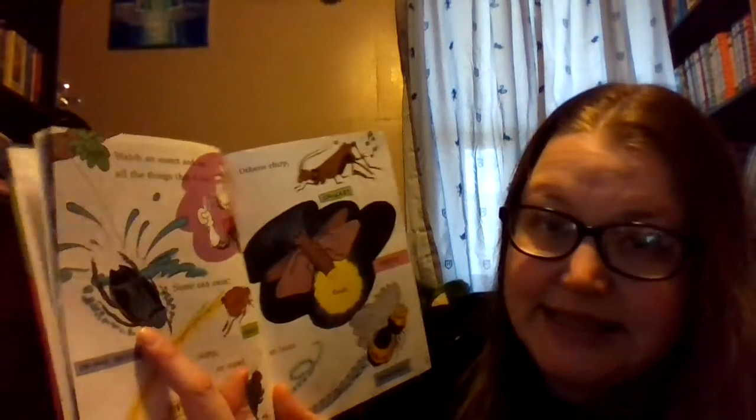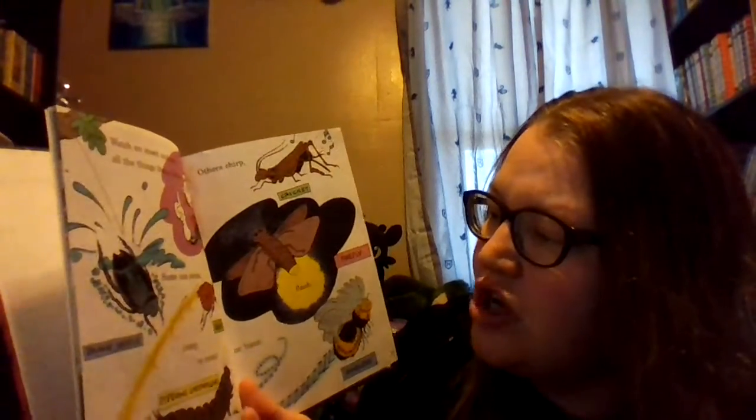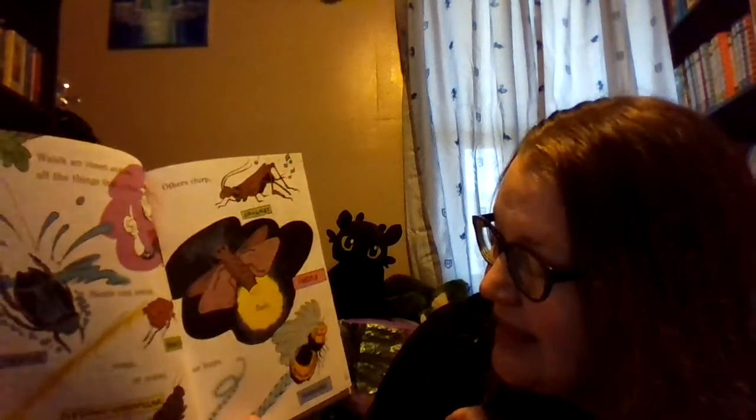Watch an insect and see all the things that it does. Some can swim, like the diving beetle. Some jump, like a flea. Or crawl, like the caterpillar. Others chirp, like a cricket. Flash, like a firefly. Or buzz, like a bee.